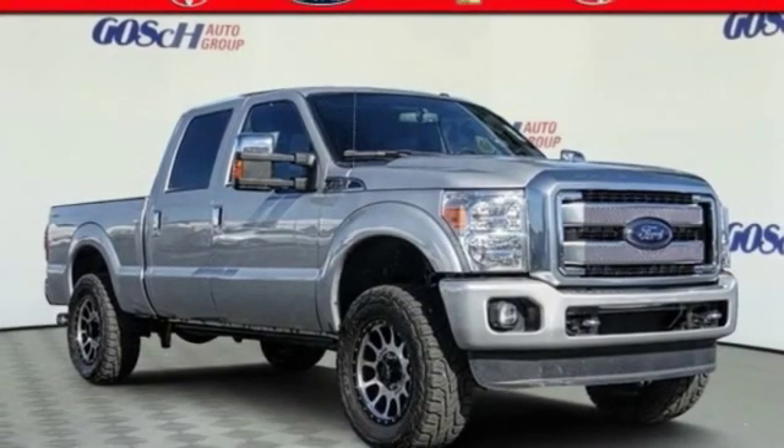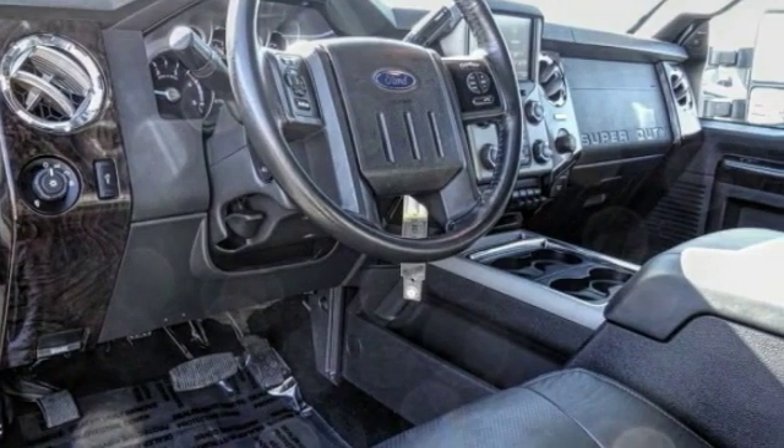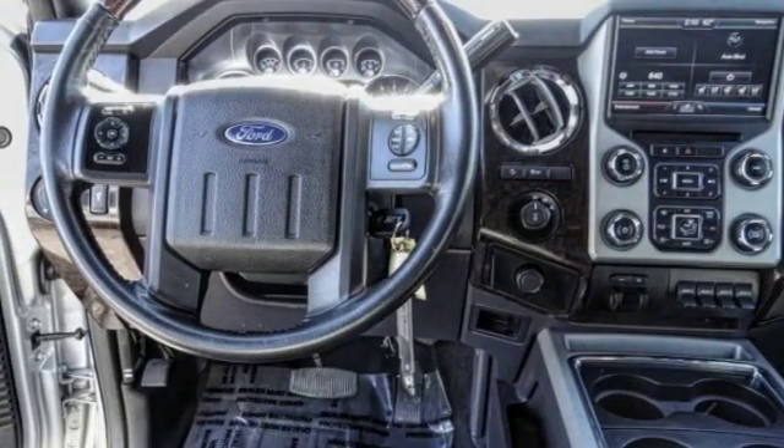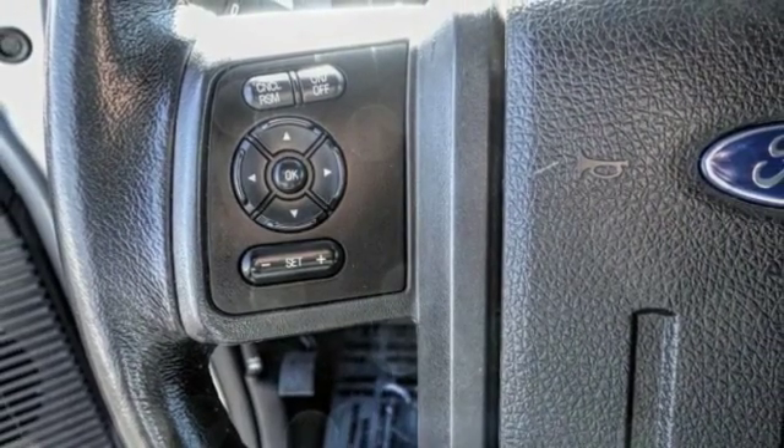Come test drive the 2014 F-250 Super Duty — head-to-head fuel efficiency, head-to-head towing, head-to-head torque. Ford F-250 Super Duty.